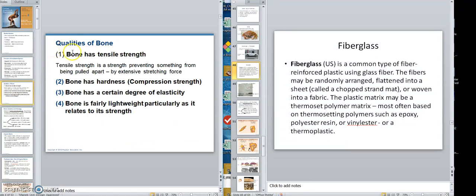The qualities of bone: it has tensile strength — hard to pull apart. It has hardness and compression strength. It also has a certain degree of elasticity due to its water content, which allows you to fall and not necessarily always break a bone. As a person ages, they lose that water, which is why older bones are more brittle. Bone is also fairly lightweight.